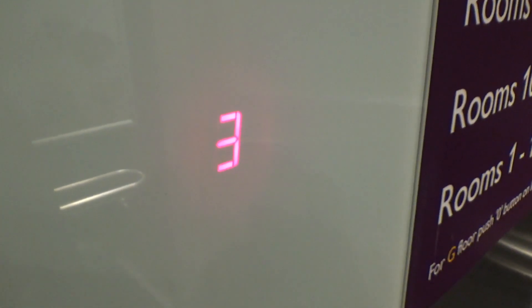Floor three. Watch this number go out and exit.